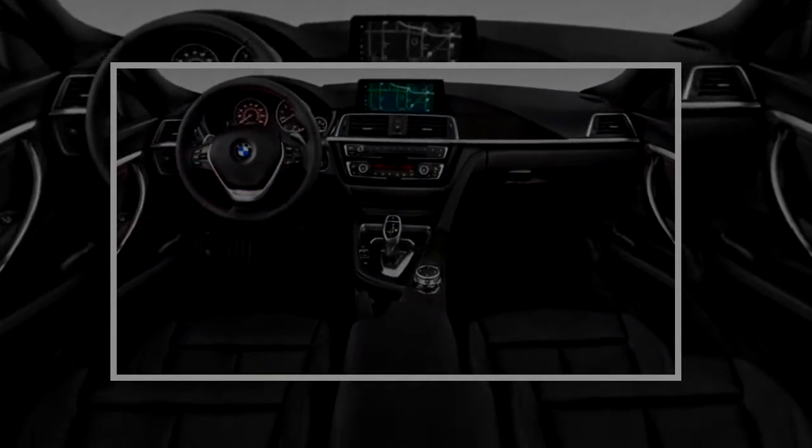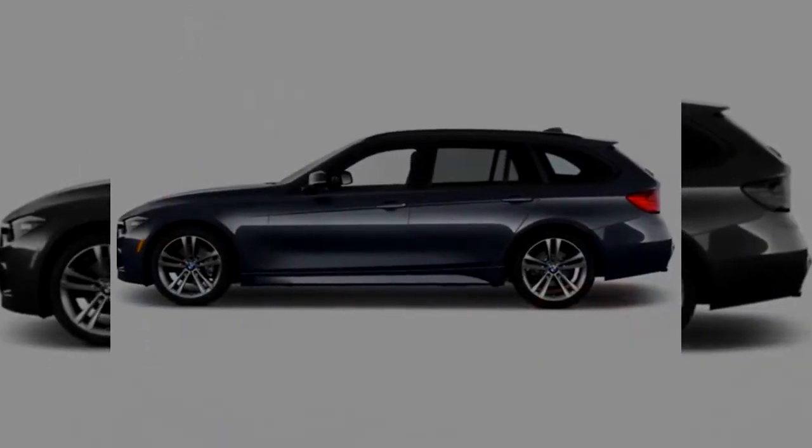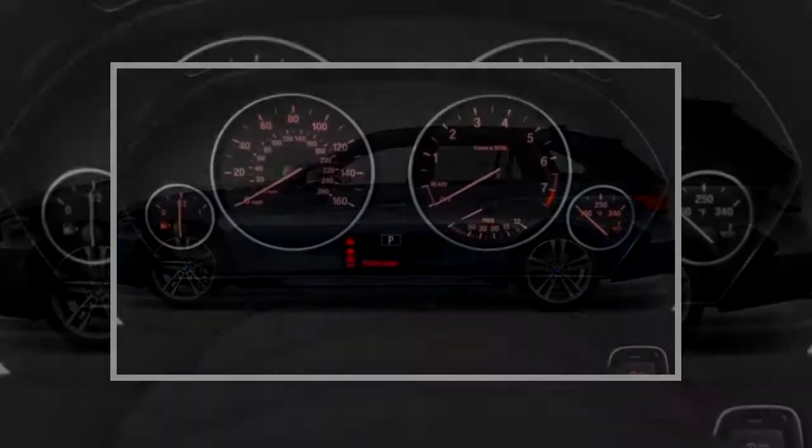We like the adjustable front seats and supportive sport buckets found in 340i models. BMW makes available in nearly every model its adjustable thigh supports, which help long-legged drivers — something we appreciate.